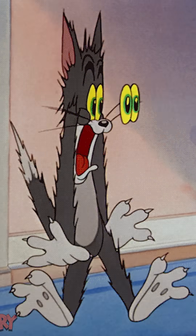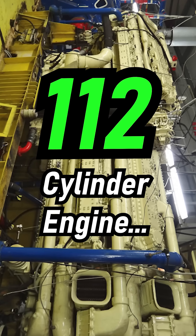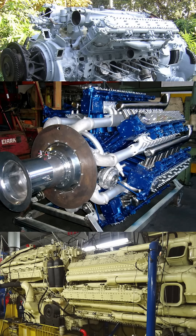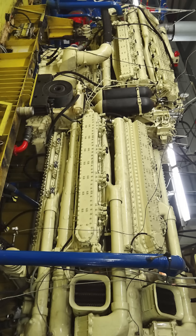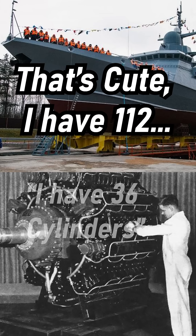But wait, it gets even crazier. There's a Zvezda M507, which has a whopping 112 cylinders — we have hit triple digits. Even when you separate it, each individual engine it is using is comprised of 56 cylinders, which is still way higher than the Lycoming's 36.